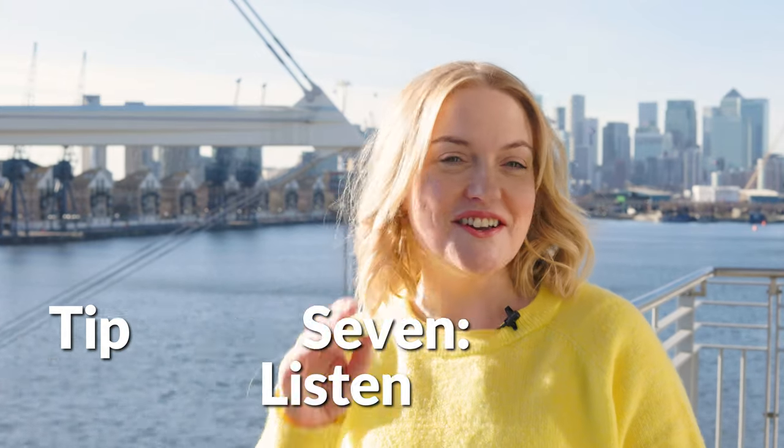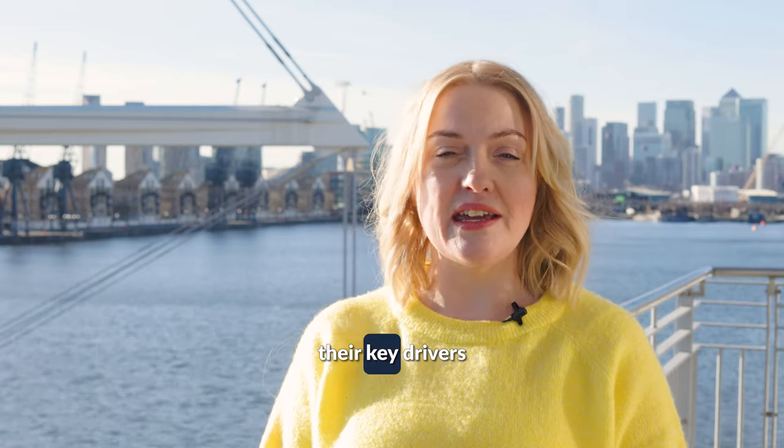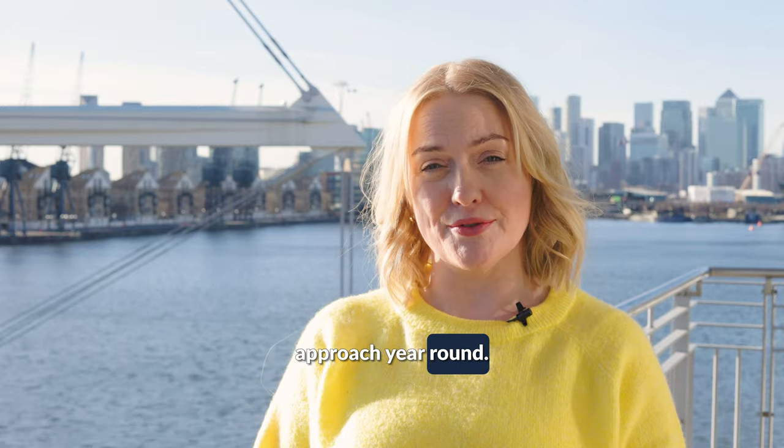Tip seven: listen. Rebook is a chance to really dive into your clients' plans for the next year — their marketing strategy, their key drivers and the products they are launching. This intel should be captured during your rebook to inform your sales approach year-round.